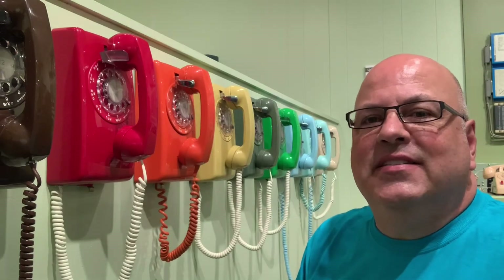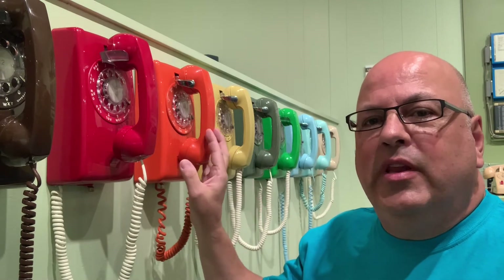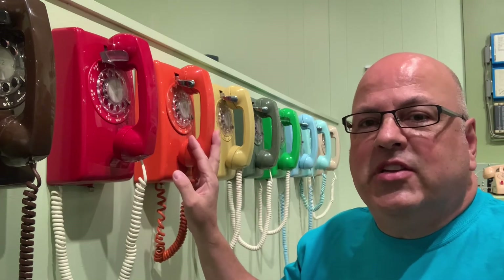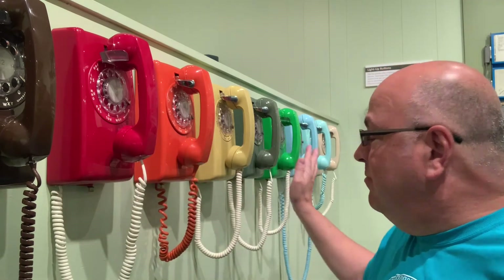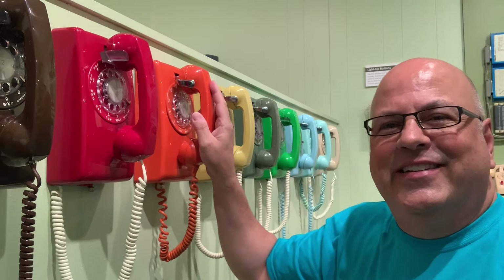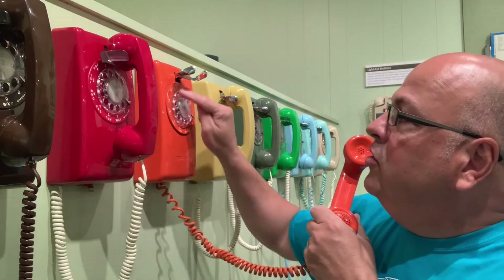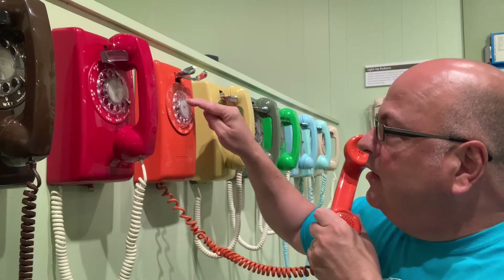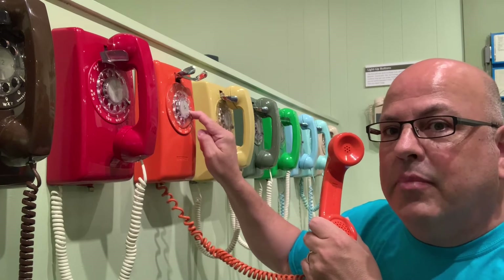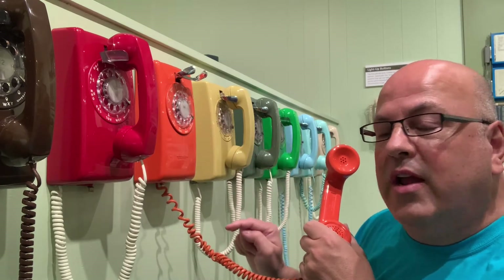In the mid-1950s, the 500-series wall phone debuted. These were really popular in the home, especially in the kitchen. Designers created them in a whole rainbow of colors. If you knew what number you wanted, you put your finger in the dial and then turned it to the finger stop. That would send a signal indicating the number that you were trying to reach.